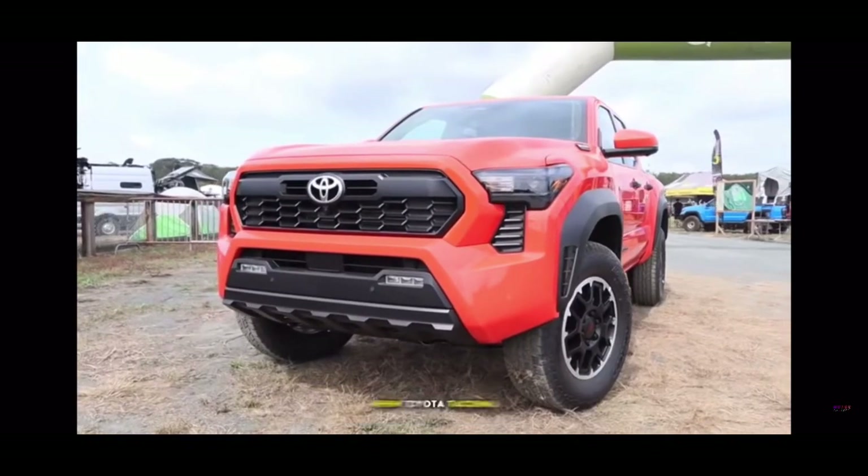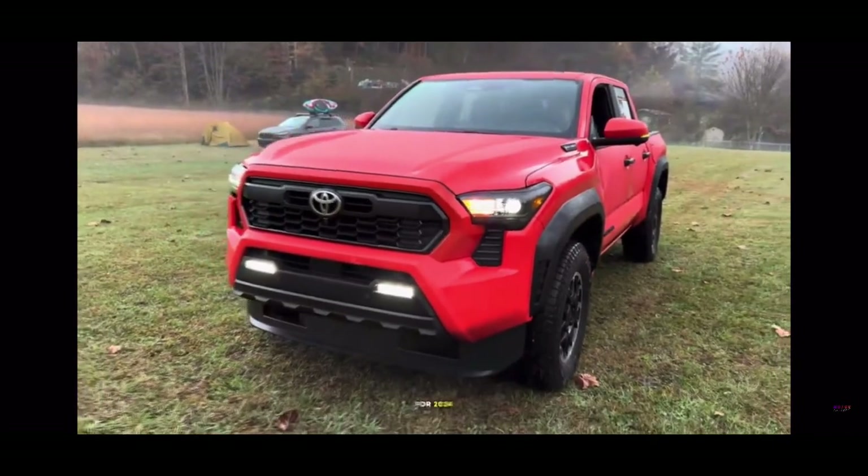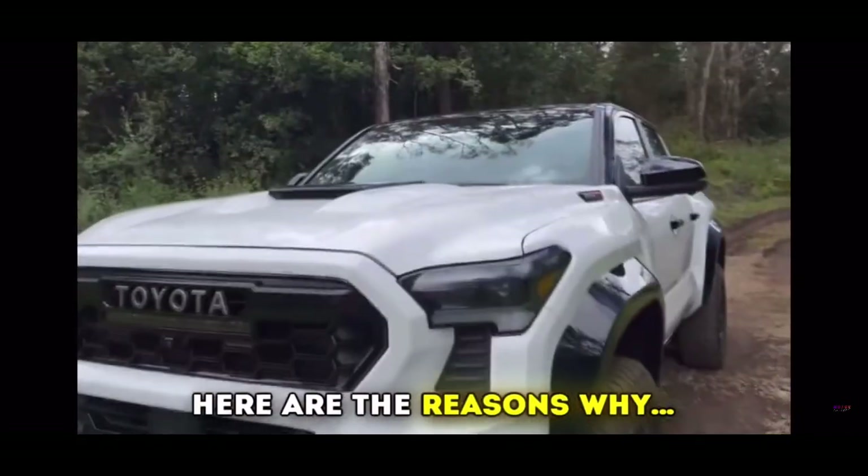The highly anticipated new Toyota Tacoma is hitting the market, fully redesigned and re-engineered for 2024. Quite frankly, I'm buzzing for it. Here are the reasons why.